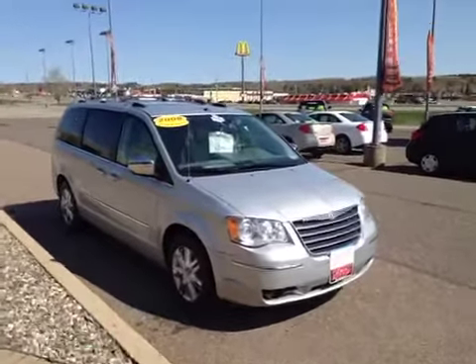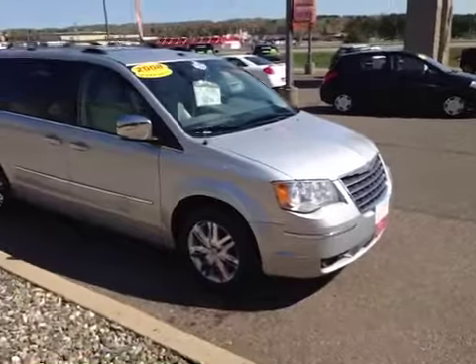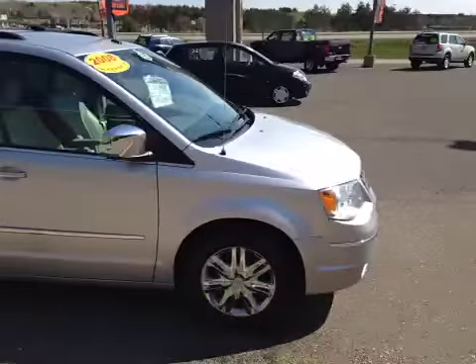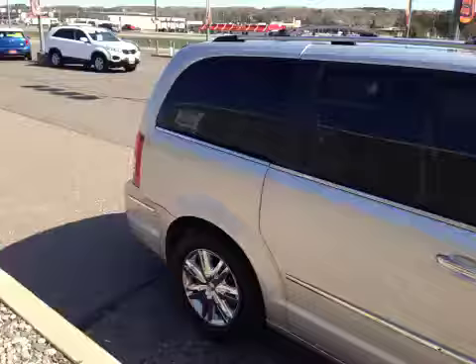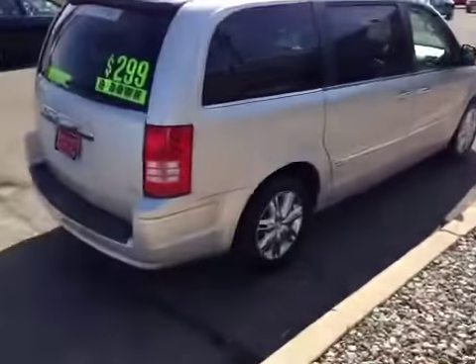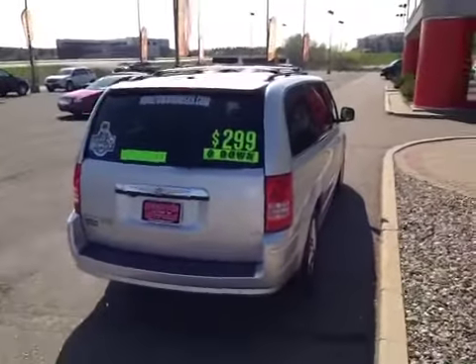Here we have a 2008 Chrysler Town & Country. This is a Limited, fully loaded, chrome wheels — really, really nice van. It includes our lifetime powertrain warranty: engine, transmission, and drivetrain coverage for as long as you own the vehicle. There are no deductibles — it covers 100% parts and labor at any certified garage in the country.